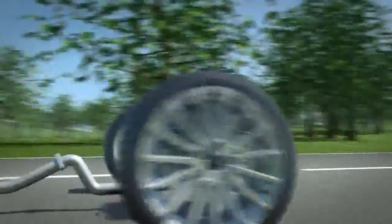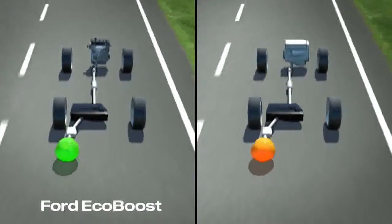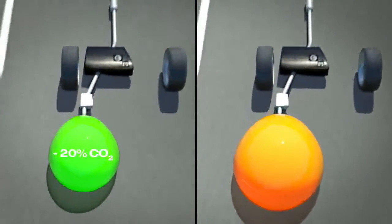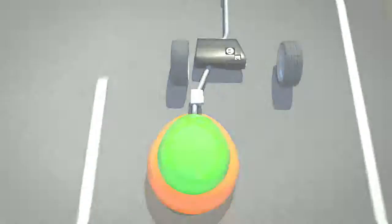What is the benefit for the environment? EcoBoost engines emit up to 20% less CO2 compared to conventional petrol engines. And as a matter of course, these innovative engines comply with the European Stage 5 regulations.